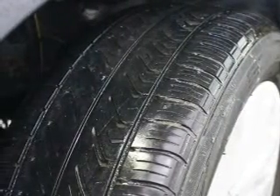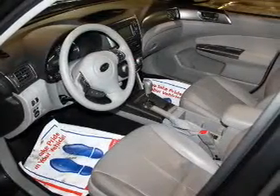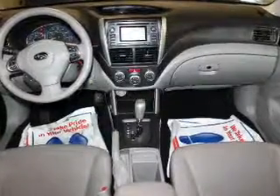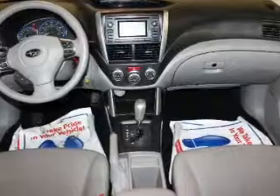Premium wheels lend a distinctive appearance. The anti-lock braking system will help deliver you safely to your destination. Heated seats are a desirable comfort feature. Let the outside in with a built-in sunroof.